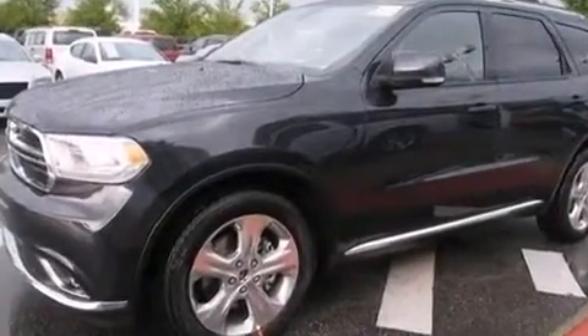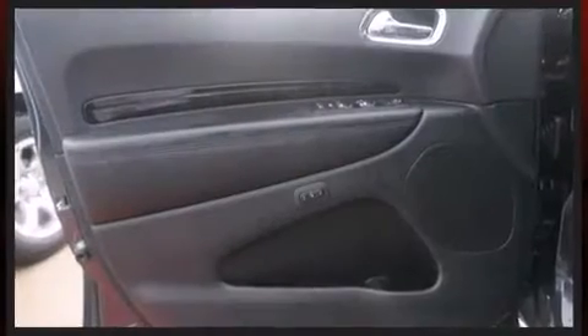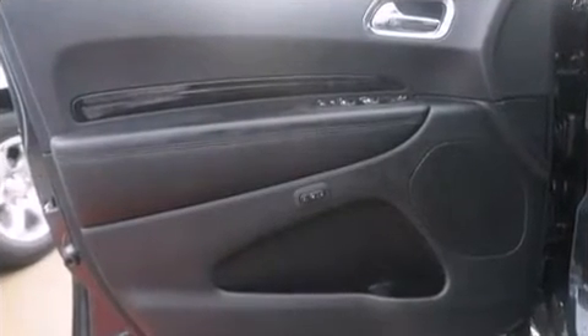It distinguishes itself from the competition with features such as delay off headlights, a power seat, an automatic dimming rear-view mirror, turn signal indicator mirrors, and seat memory.